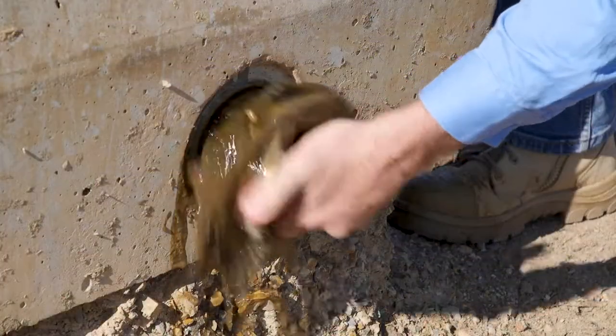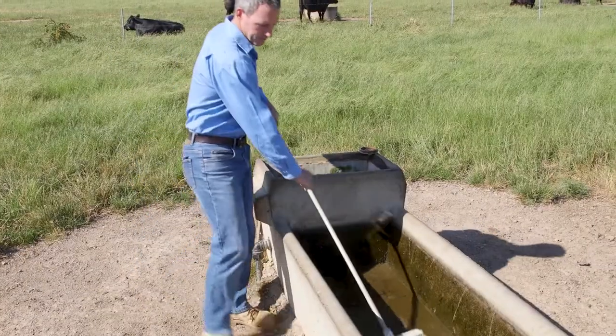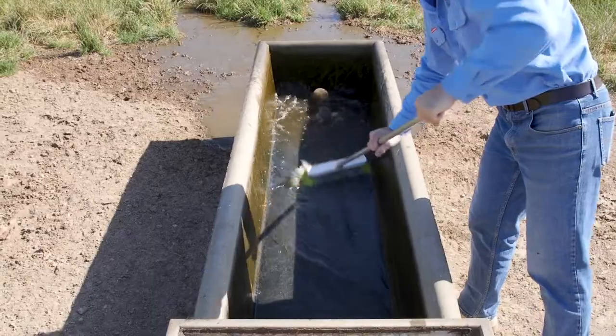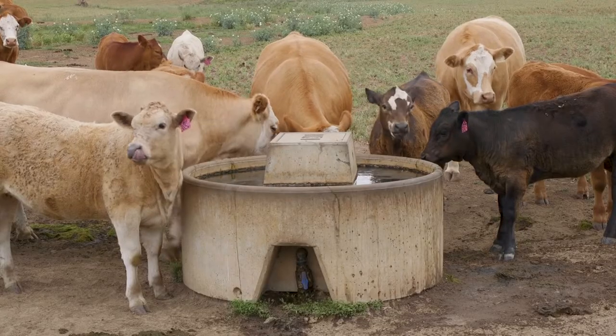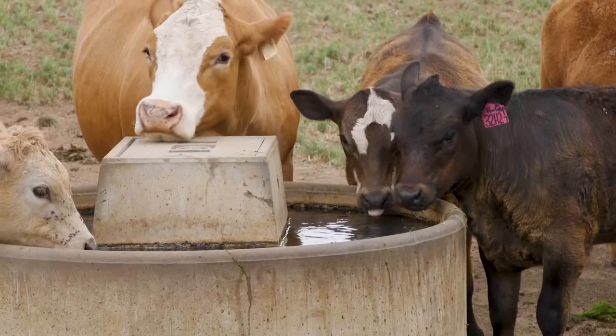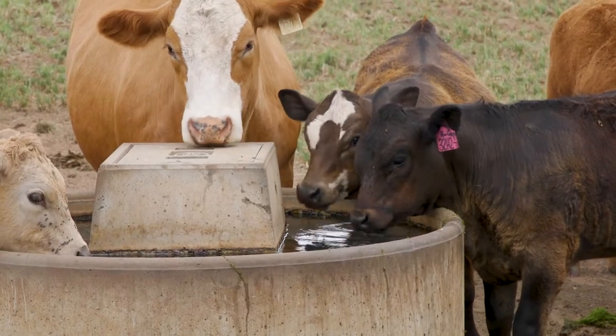With water troughs, hygiene is really important. It's important to keep those troughs clean and free of contaminants to improve water quality and thereby keep consumption high. The other thing with young stock too is sometimes they need a bit of training on how to actually use a trough if they've never seen one before.